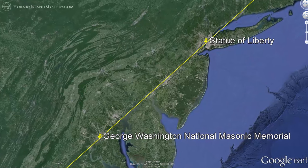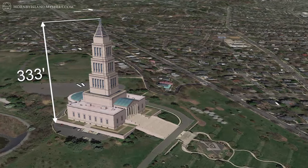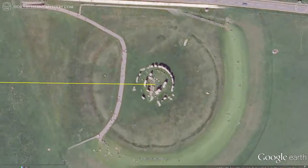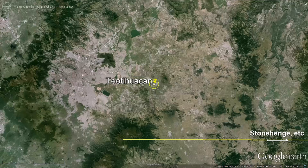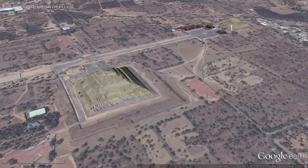We saw that the Statue of Liberty is 333 kilometers from the 330-foot-tall Masonic Memorial along our line to Stonehenge. We also saw that this line passes exactly 33.333 kilometers from the Pyramid of the Sun at Teotihuacan when projected.